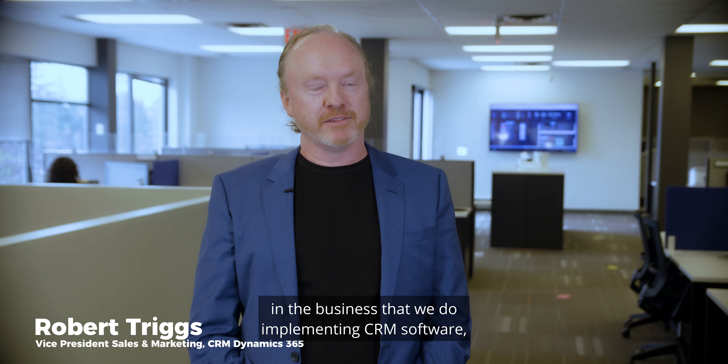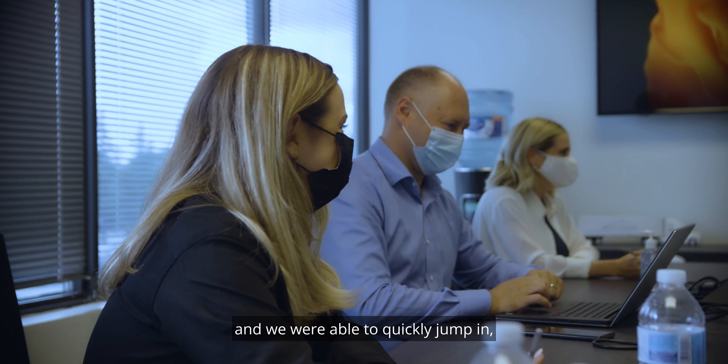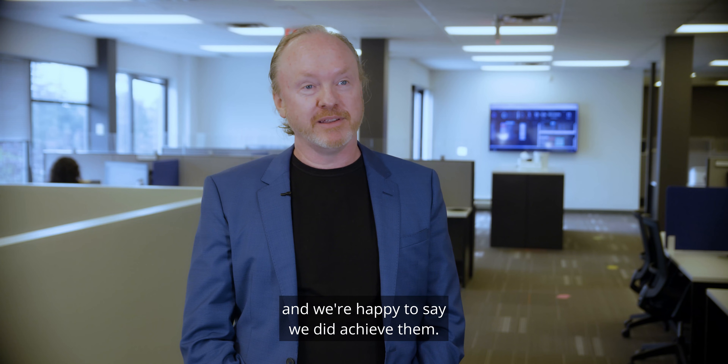Outcomes are everything in the business that we do. Implementing CRM software, when our team was engaged we were able to quickly jump in and figure out what we needed to do to get to those outcomes, and we're happy to say we did achieve them.